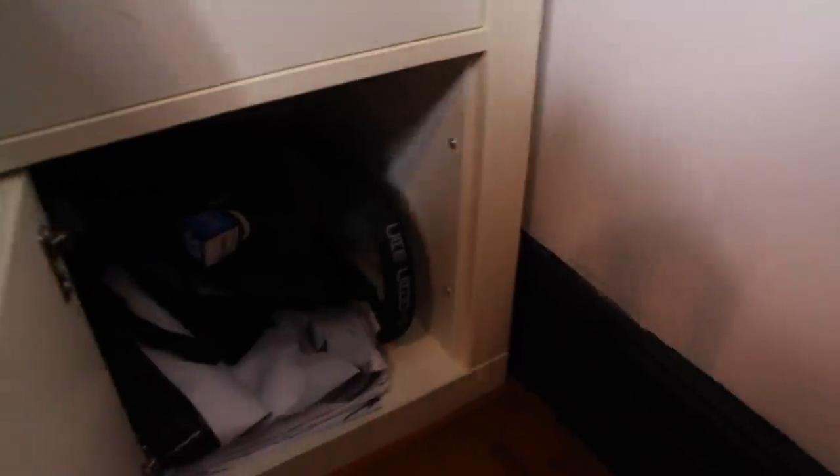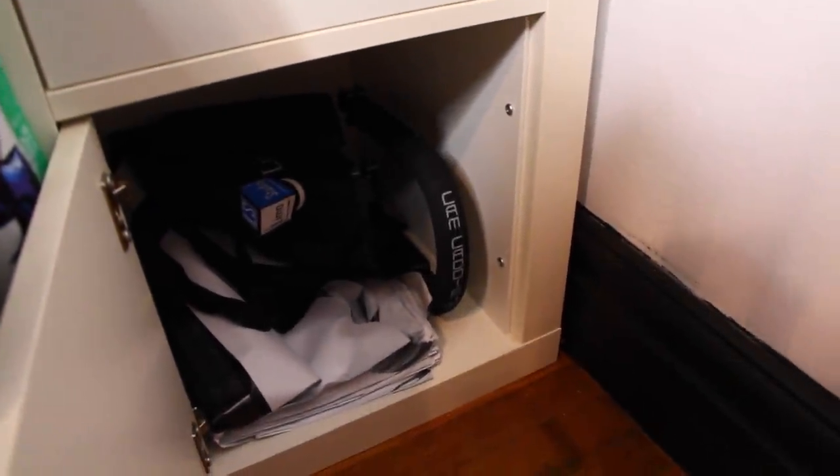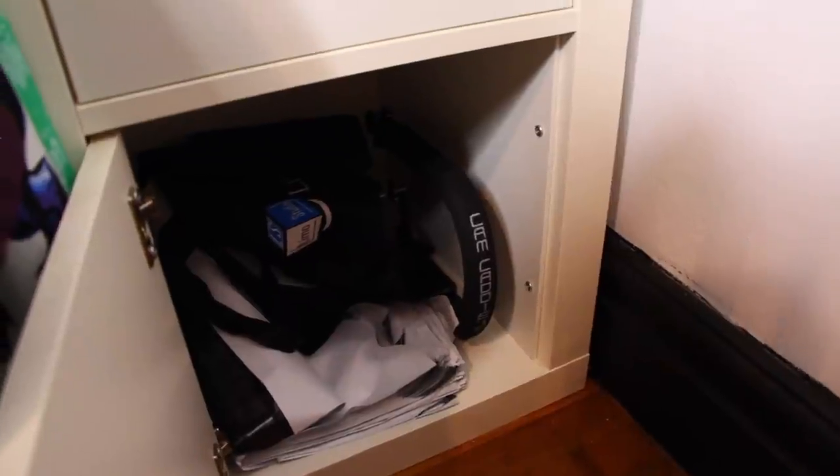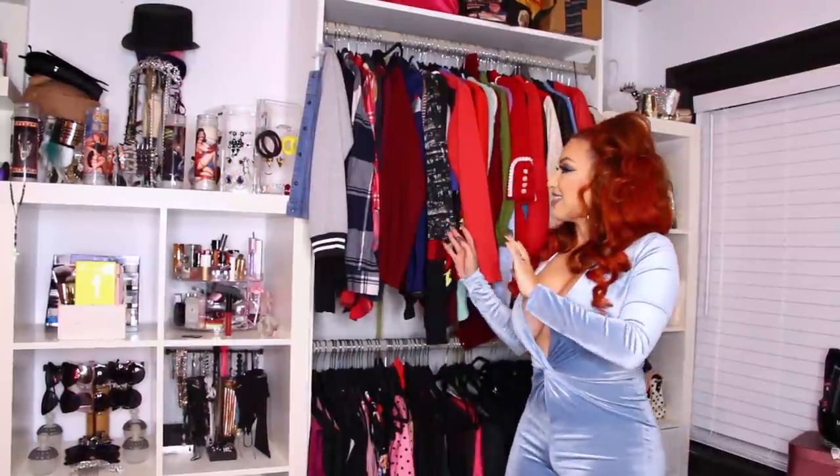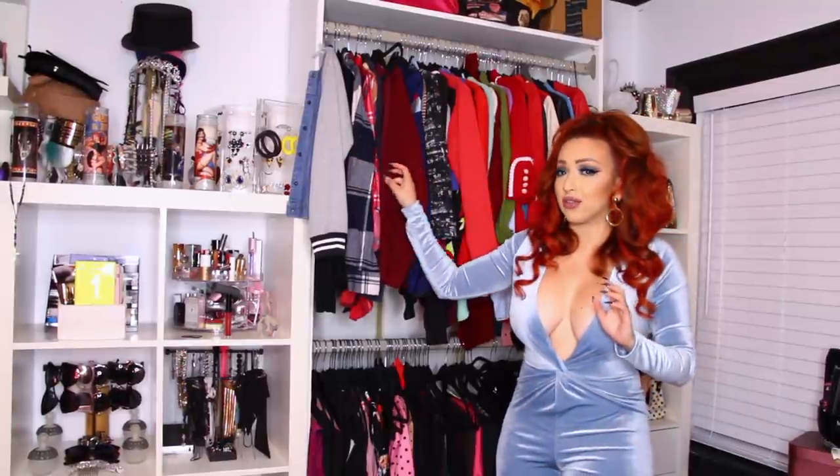Down here was where I kept my softbox lights — just the bulbs. Moving on to this side, this is the side where I have my sweaters and my flannels.